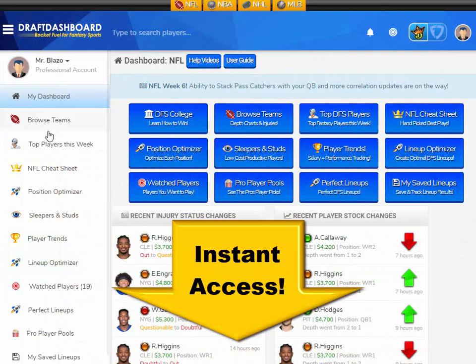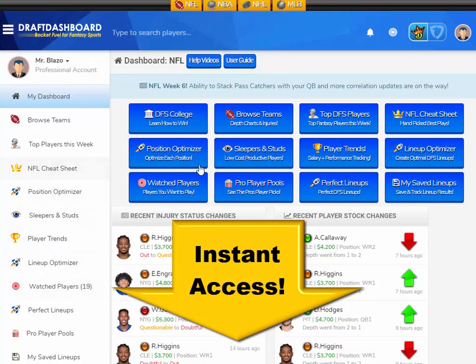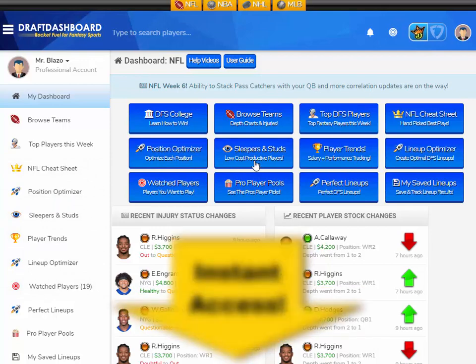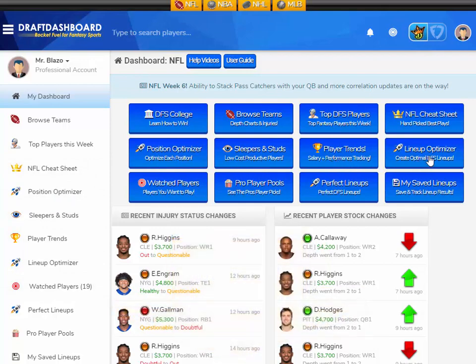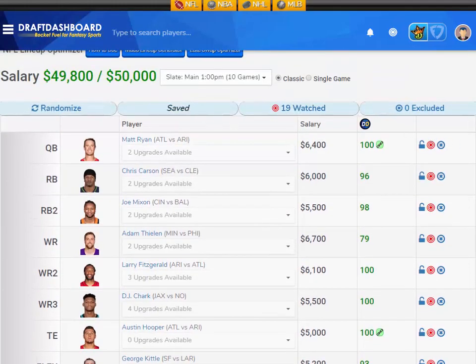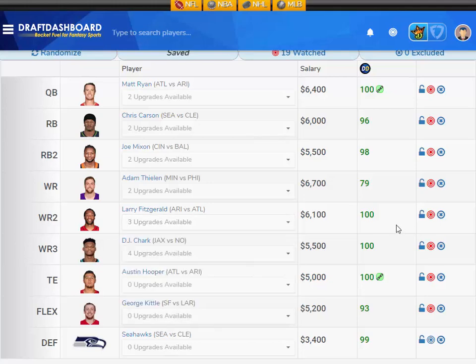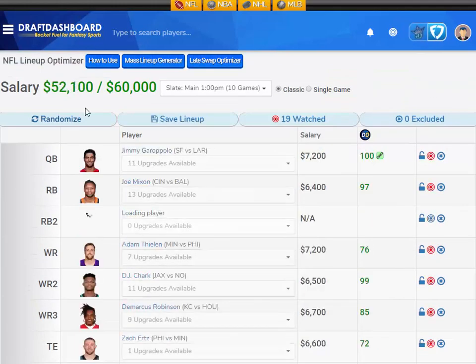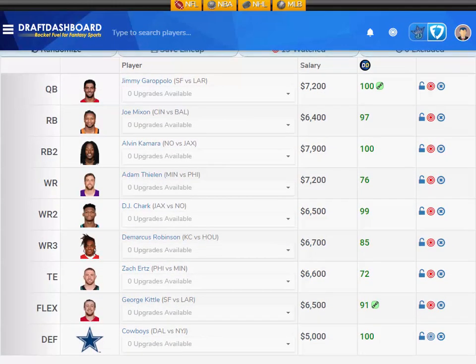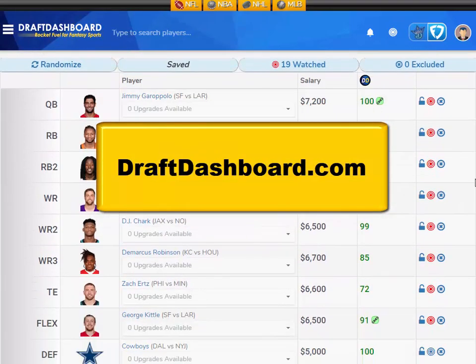If you want to try all these daily fantasy tools for yourself, click the link in the description below or just go to DraftDashboard.com. You can use our DFS lineup optimizer to build quality lineups using our picks and your own custom player pool. Click the link in the description and try all these daily fantasy tools right now. Thanks so much for watching, and don't forget to subscribe and hit that bell icon so you can get instant updates whenever we post a new video.